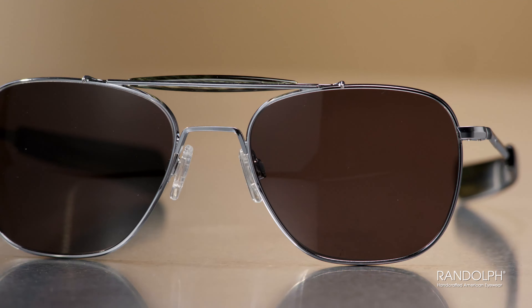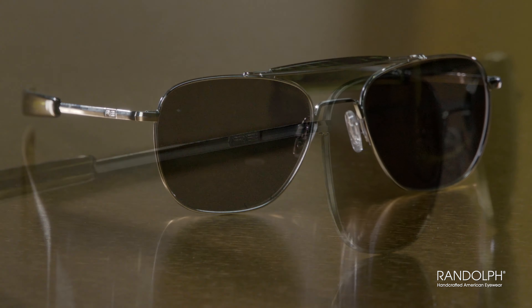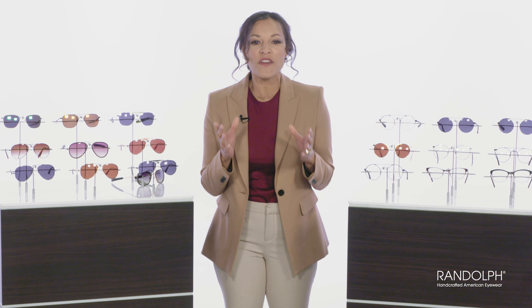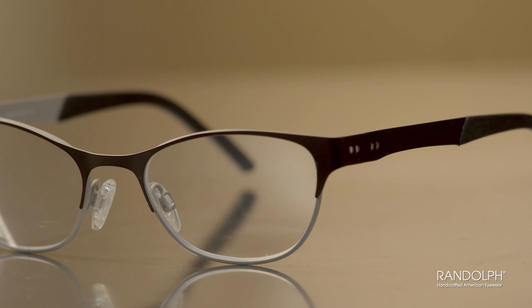Randolph begins the process with the very best materials, including stay snug screws, unique metal alloys, and a proprietary solder flux that provides incredible joint strength. Their act of creation is something to behold — the hands of 50 different craftsmen cut, mold, twist, tumble, and finish each frame over a five-week period. It's a process that includes more than 200 individual steps, and the results are worth every one of them.